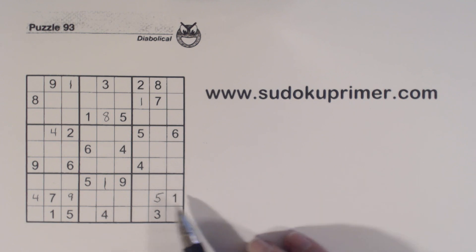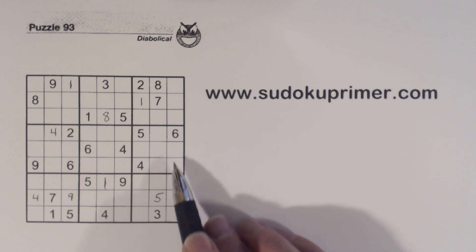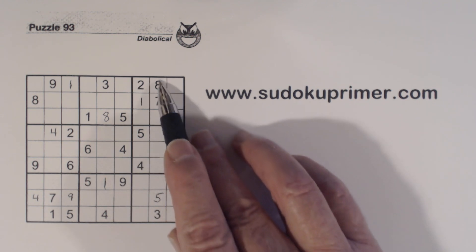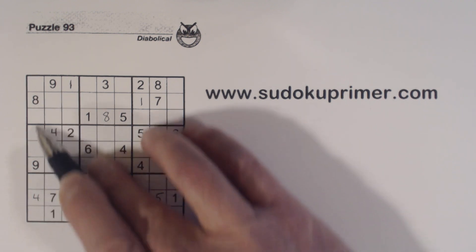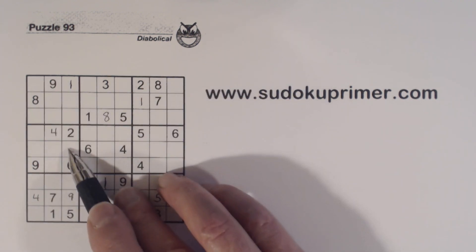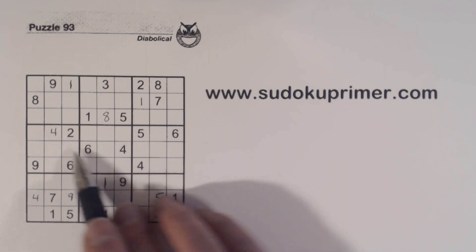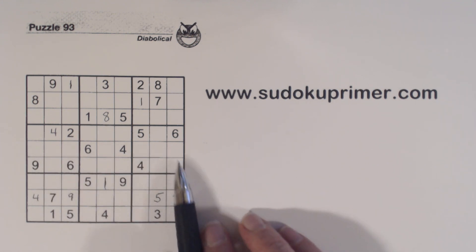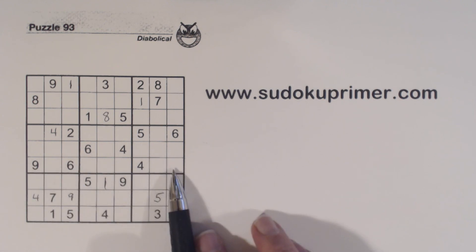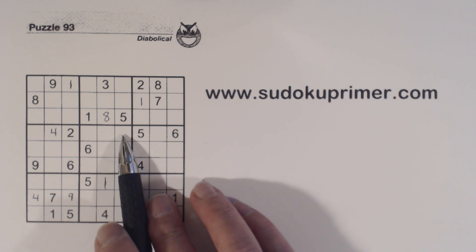Now with this three-seven-eight group, we've got an eight here. There's an eight there, so an eight has to go here, here, or here. And an eight goes here. There's an eight in column one, so an eight has to go in one of these two or three cells. So using double row elimination, eight and eight cover these two rows, and therefore the eight in box five has to go here or here. That's technique number two.